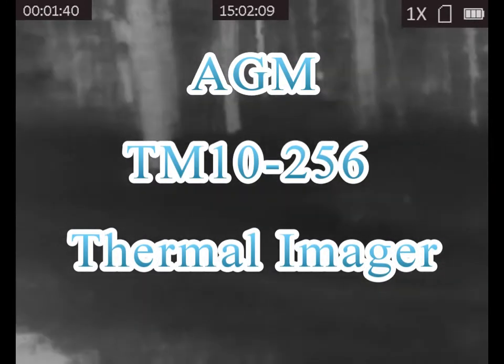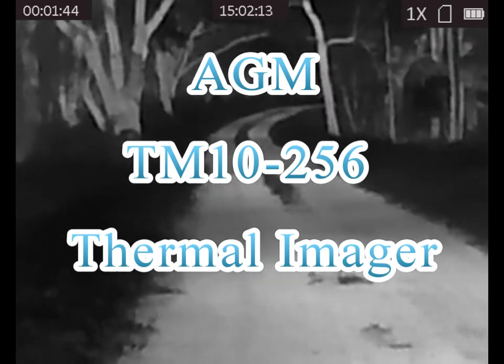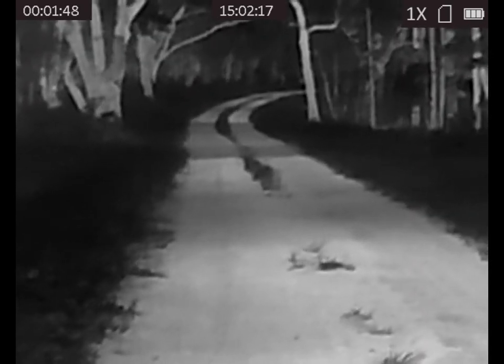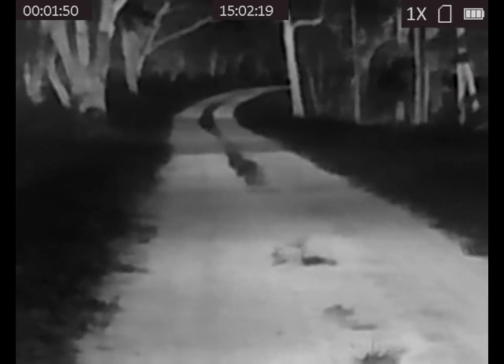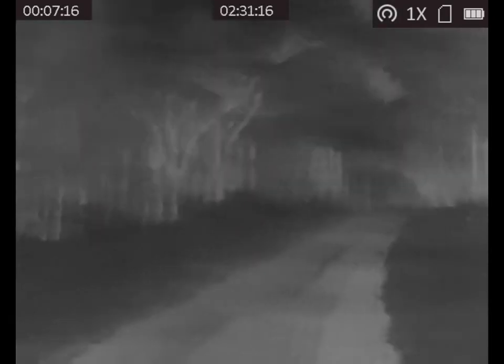This video is a demonstration of the HEM TM10-256 thermal imager. We utilize this in the woods on several occasions. On this occasion, it was a few days after a new moon, so it was almost pitch black.